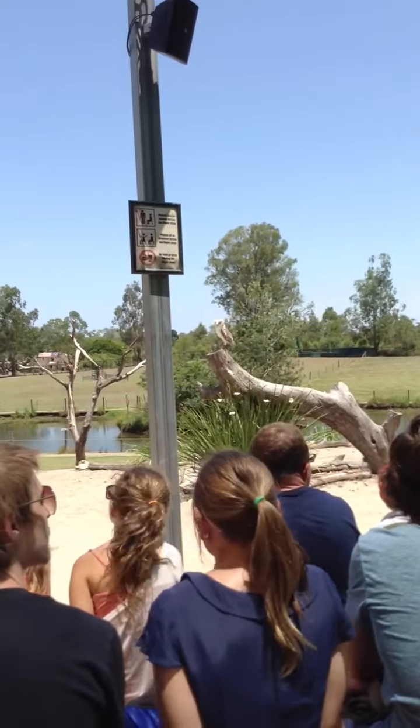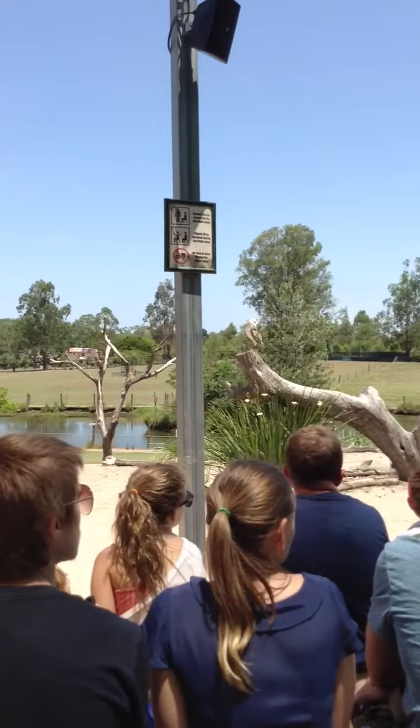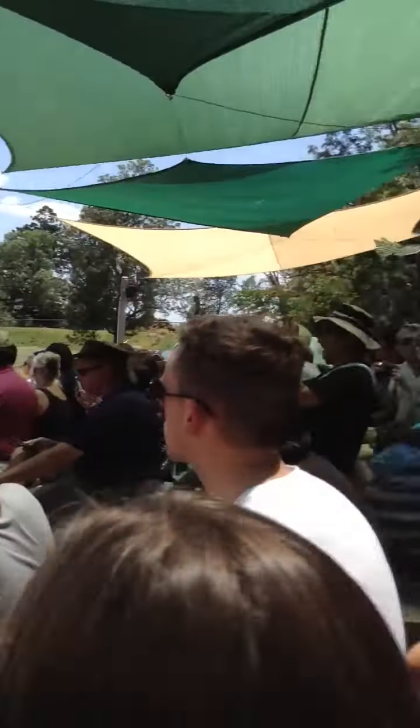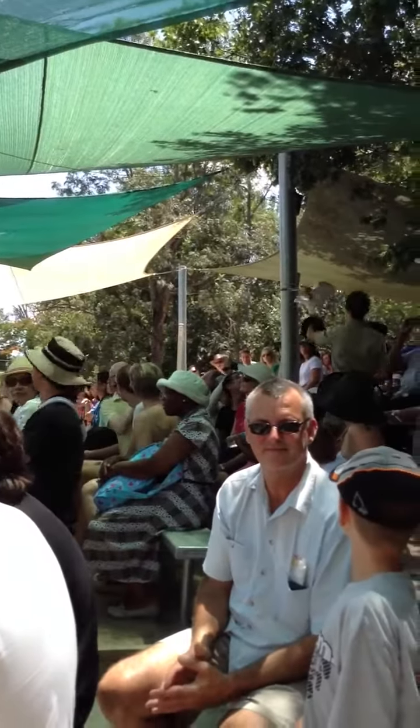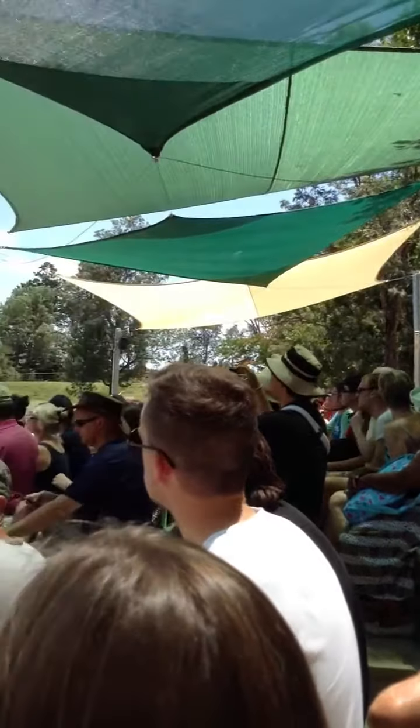Now what you'll notice about these owls, first of all, is that beautiful heart-shaped nature of the face. And that actually acts in a very specific way. When they're out hunting, they're not only looking down at their prey — looking for something scurrying around like a mouse — they're actually listening as well.